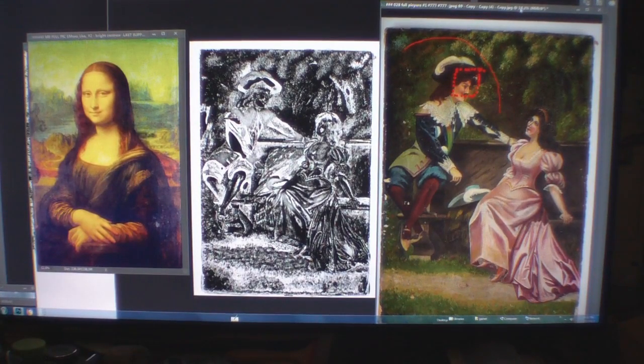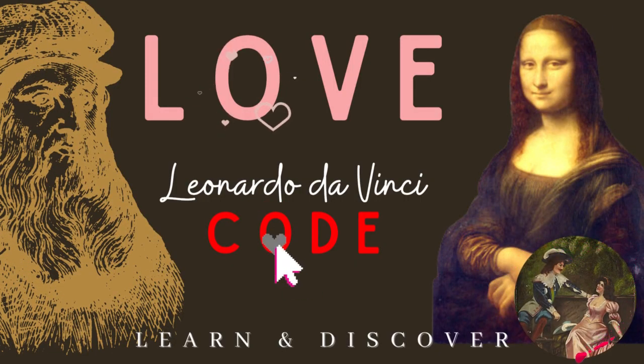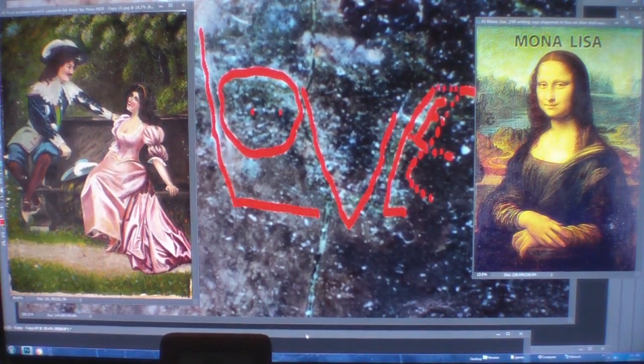Wow, that one was easy — I had to think about it though, because I've been really working hard for you guys. The painting on the left is a diary of Leonardo da Vinci's entire works, and the painting on the right — the Mona Lisa — is his greatest, beautiful single portrait. The portrait on the left is a duet, and it happens to be of the Mona Lisa when she's older, being proposed to by Jesus Christ.